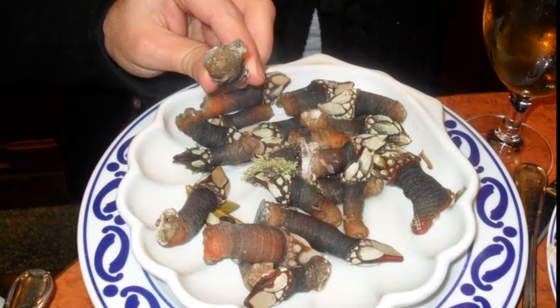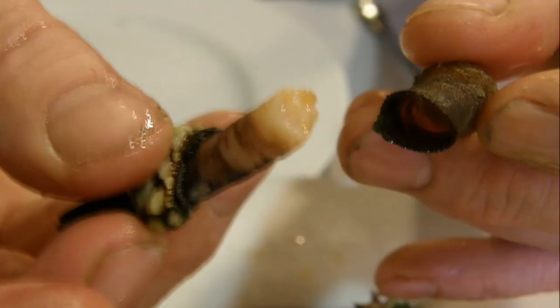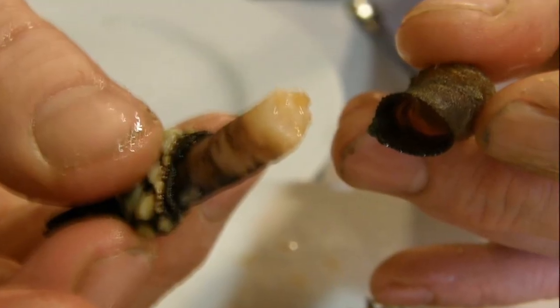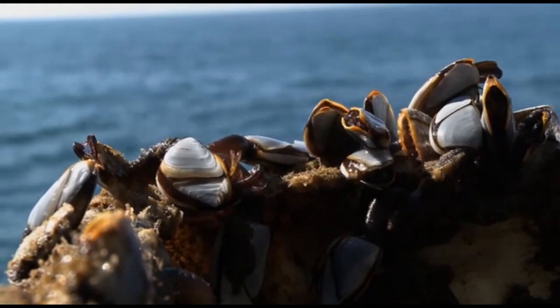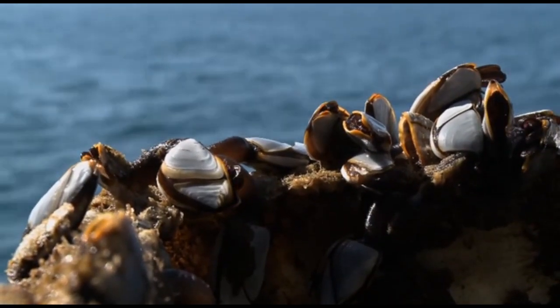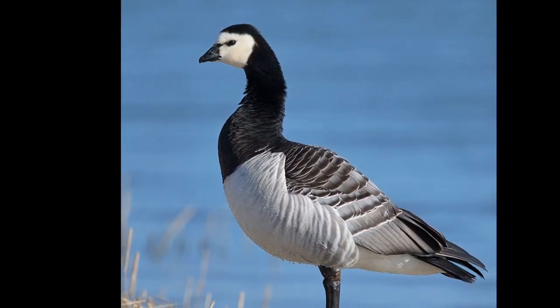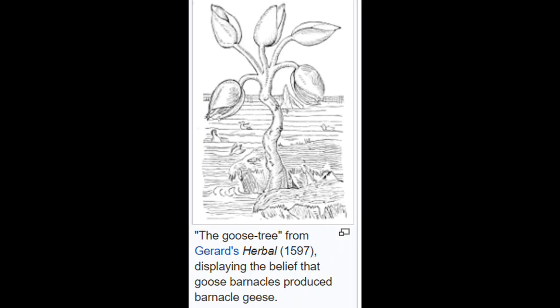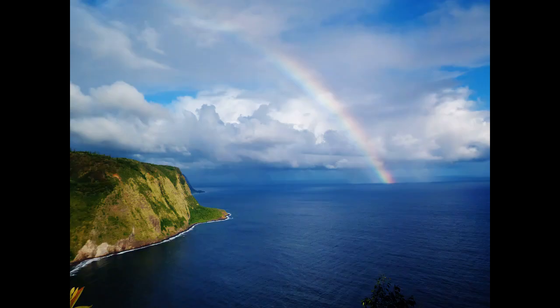These barnacles have commercial value in some areas of the world. They are considered a delicacy in countries like Portugal and Spain. In ancient times, before Europeans knew the migration and nesting patterns of barnacle geese, some people believed that barnacle geese developed from gooseneck barnacles.